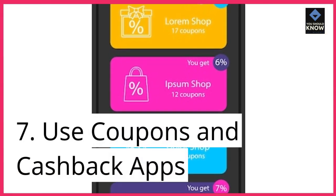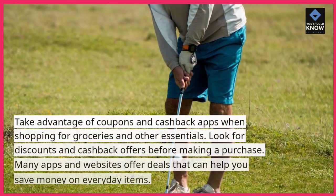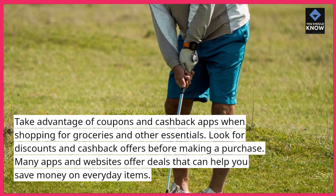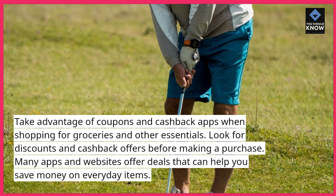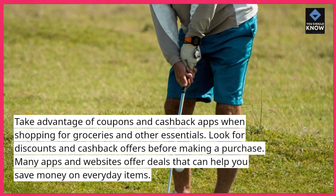7. Use coupons and cashback apps. Take advantage of coupons and cashback apps when shopping for groceries and other essentials. Look for discounts and cashback offers before making a purchase. Many apps and websites offer deals that can help you save money on everyday items.